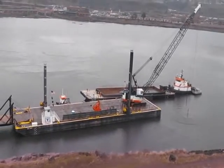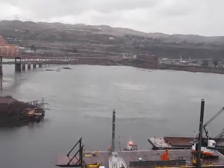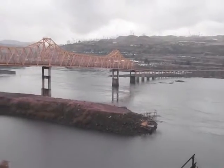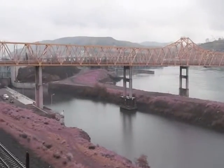A lot of those commodities come downriver in the form of grains and then head back upriver in the form of fuels. There's definitely a value on this inland navigation system, and we need to do everything possible to keep it open.